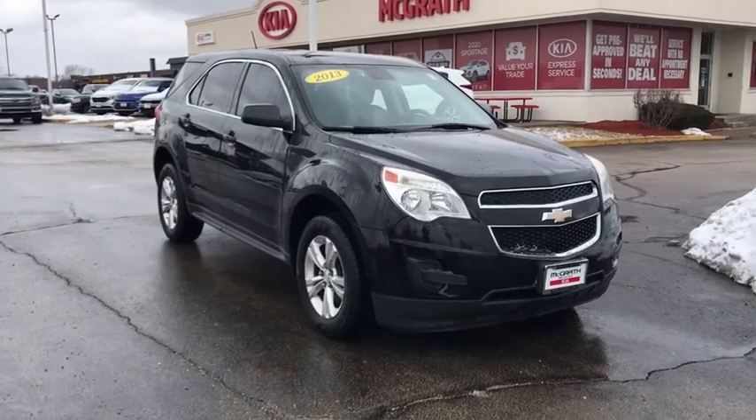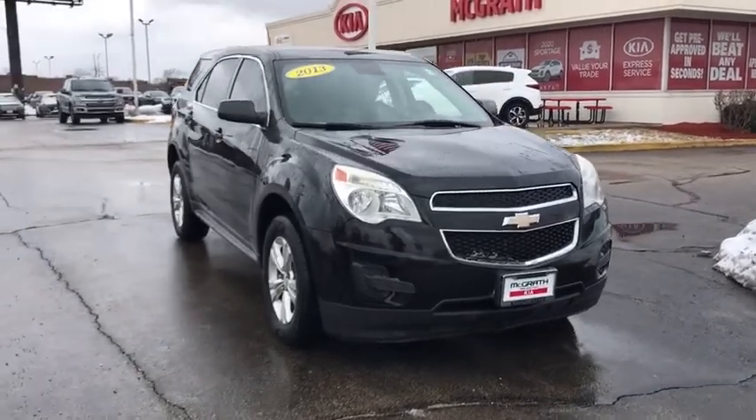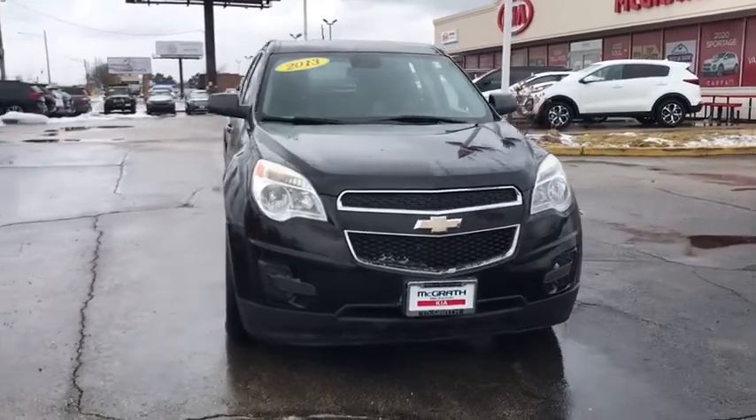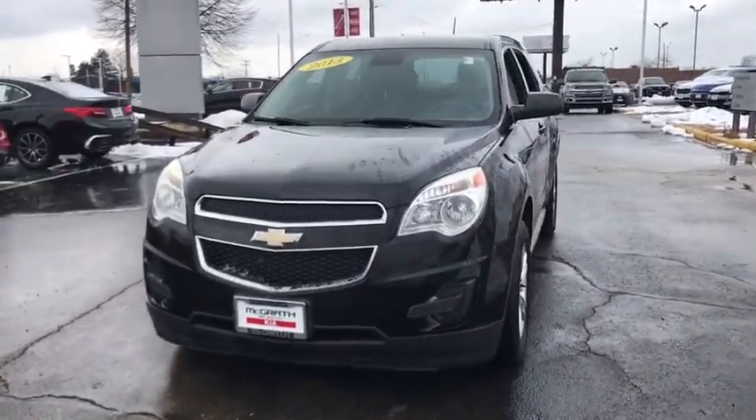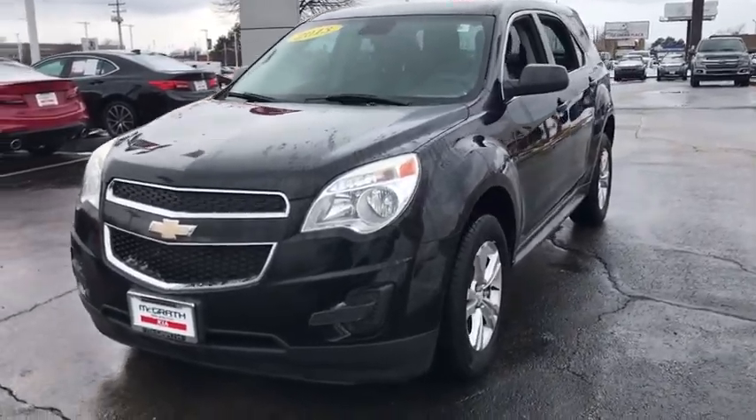We are pleased to show you the 2013 Chevrolet Equinox. Fuel efficiency, safety, and value equals the Chevy Equinox. This vehicle has less than 145,000 miles.